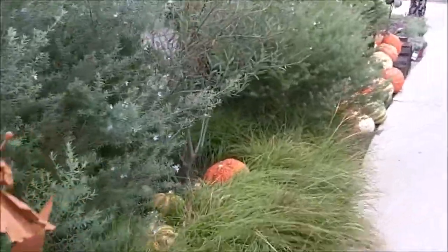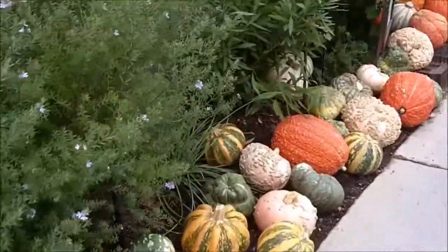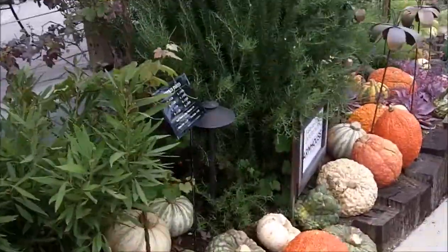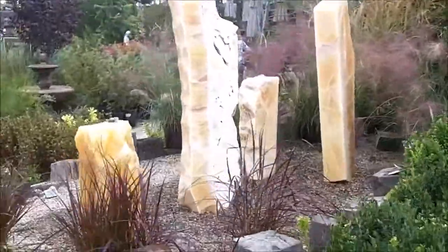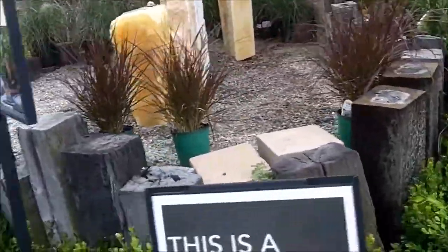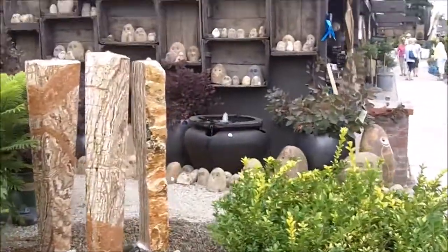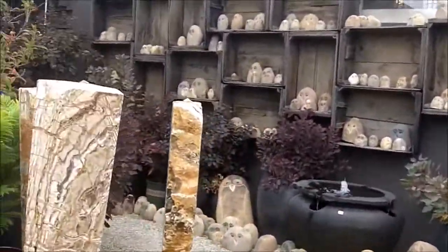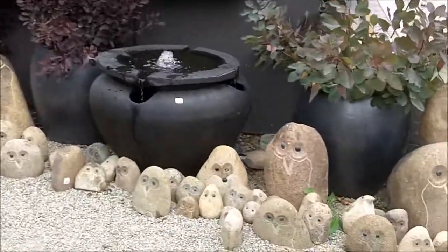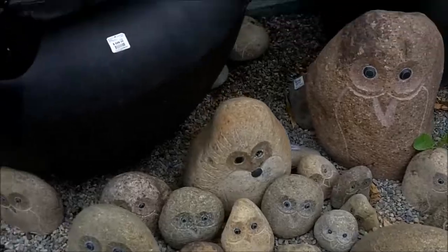At Rogers Gardens, they have such beautiful plants and greenery right now. They have pumpkins everywhere — they're decorated for fall. Lots of different types of water features. So we're just going to walk around and see what they have here. Oh, and look at these cute owls! Those are so cute.